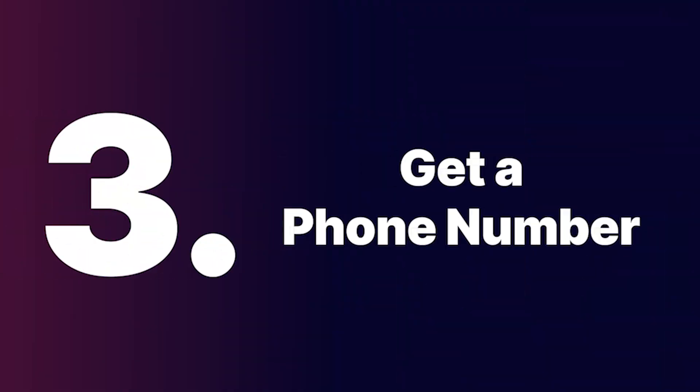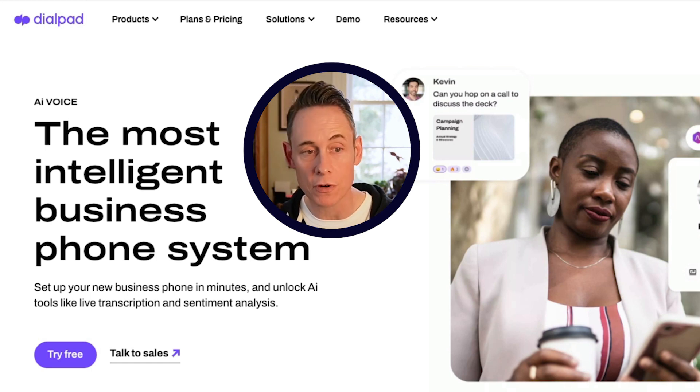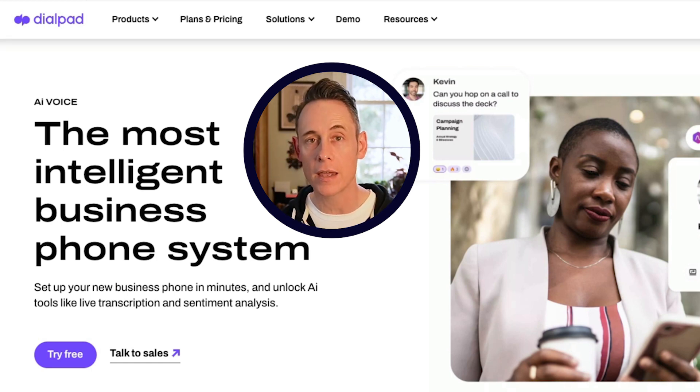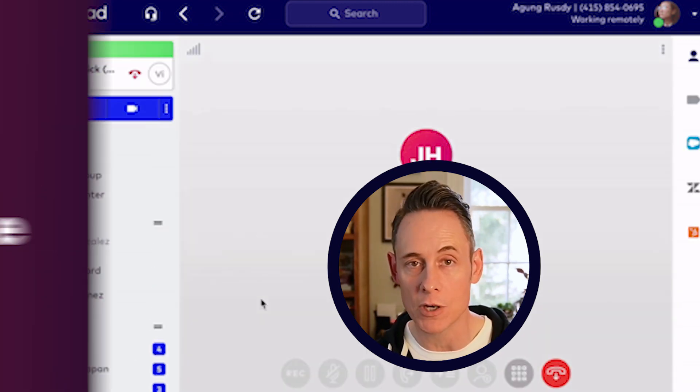Step three: get yourself a phone number. I highly recommend getting a distinct phone number from your main location's phone number. You may need to use this number to verify your Google business profile, so make sure you can receive calls directly to this number without forwarding. You can use a service like Dialpad to get a phone number for $59 a month, and after you've verified your Google business profile, you can set it to forward to any number you want.